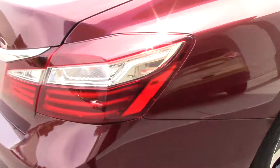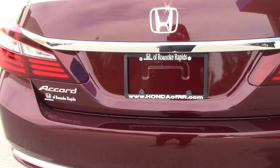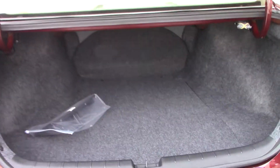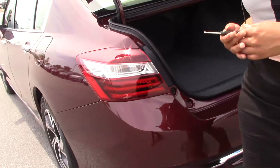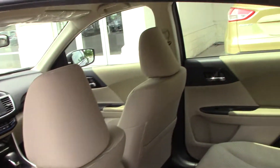As you go around to the back of the vehicle, you can see that it has the backup camera. Also, the cargo space is nice and spacious. As we go around the vehicle, you can get a look inside and see that it is tan interior cloth.